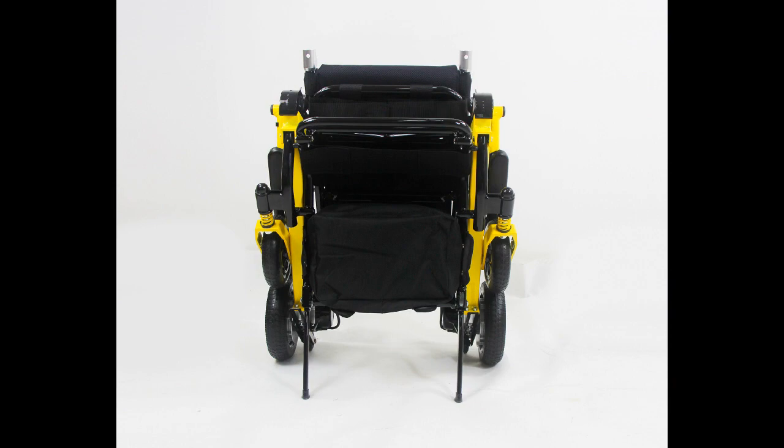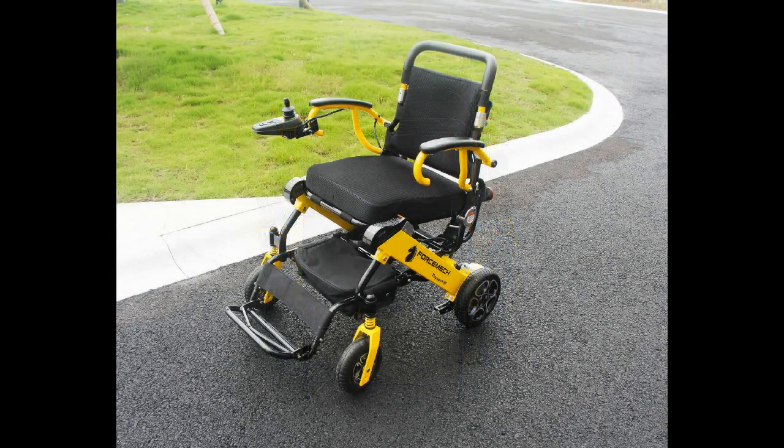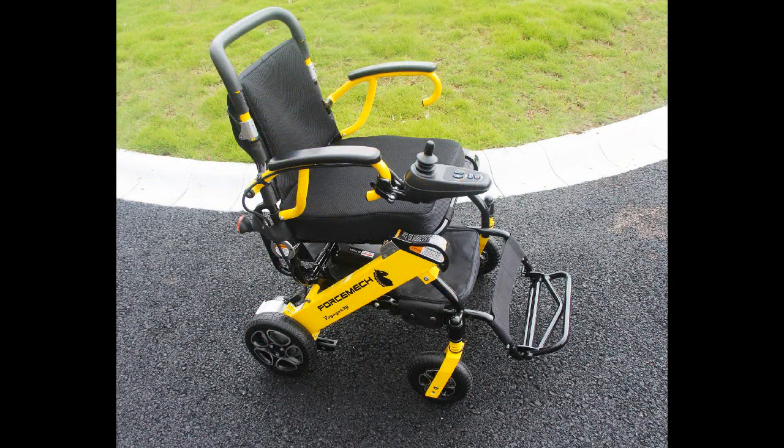It's perfect for traveling on an airplane or on a cruise. Free yourself — get this fantastic folding electric wheelchair today and get back your mobility freedom. Please click the link in the description. Thanks.